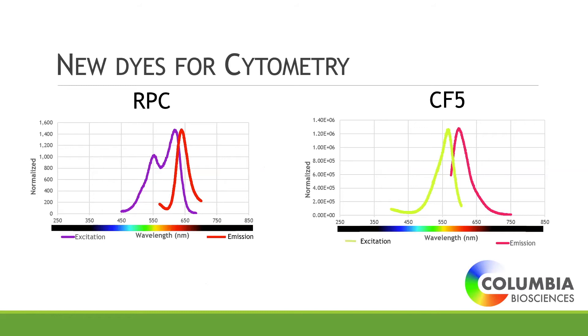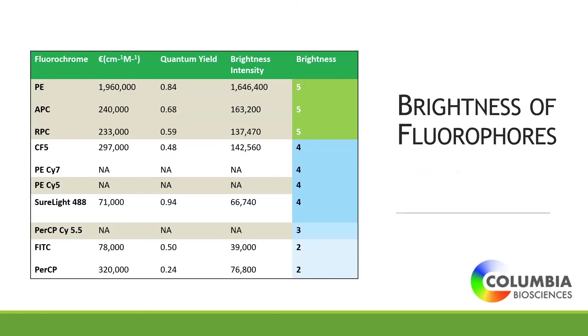CF5 is a specially engineered phycoerythrin that excites off the green laser and emits around 614 nm. These are available for testing, and if people are interested in having antibodies conjugated, just give us a call to try them out. On the brightness chart, with their high extinction coefficients and high quantum yields, they're fairly bright compared to some other dyes out there, giving more choices with bright fluorochromes and hopefully better staining.